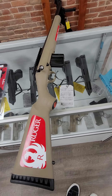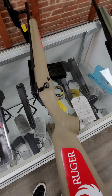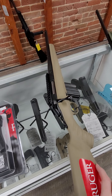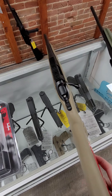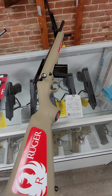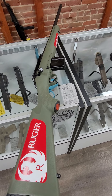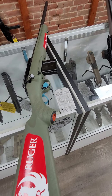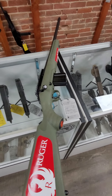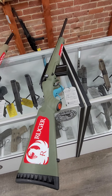Then we have this cute little Ruger Ranch — I love these things. This is a 16-inch barrel, 6.5 Grendel threaded barrel. Takes AR mags and it runs $525. And then the big brother to that is the Ruger American Predator, also a 6.5 Grendel in a 22-inch threaded barrel. Takes AR mags and it's $525 also.